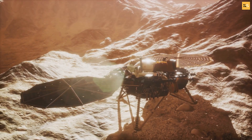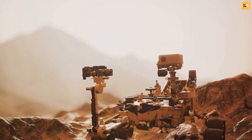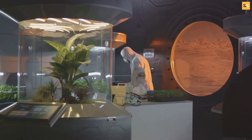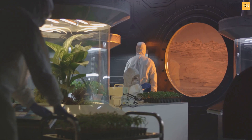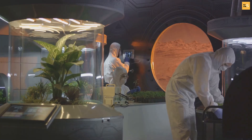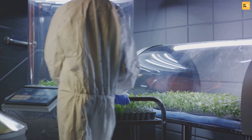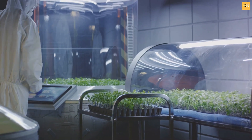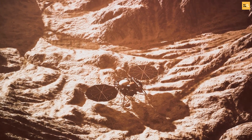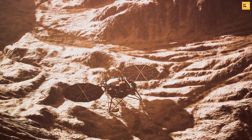Terraforming Mars is a testament to human ingenuity and our relentless pursuit of knowledge. It's not just about the tantalizing possibility of life flourishing on the Red Planet; it's also a symbol of our species' indefatigable spirit of exploration and discovery. Imagine this: a successful terraforming mission could open the doors to interplanetary colonization, providing a potential solution to Earth's growing population crisis. It could spur advancements in technology and science that we can't even begin to fathom right now. The knowledge we would gain about Mars, about its geology, its climate, its potential resources, could revolutionize our understanding of the universe.